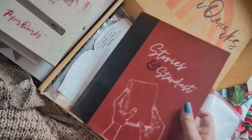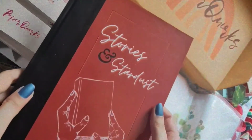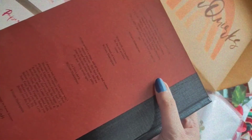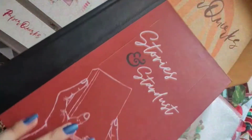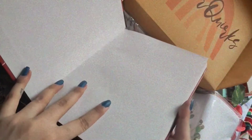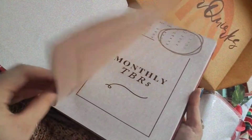Next we have this amazing book review journal. I love how detailed it is — it has quotes at the back, including quotes from William Shakespeare, and the quality is quite sturdy. Let me take you through the journal, starting with the introduction page.